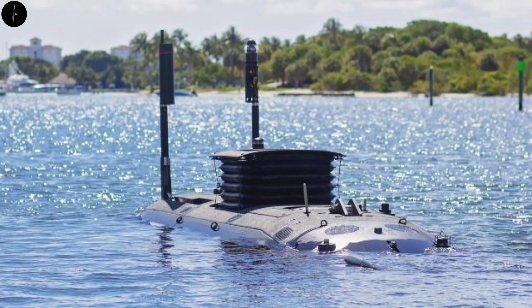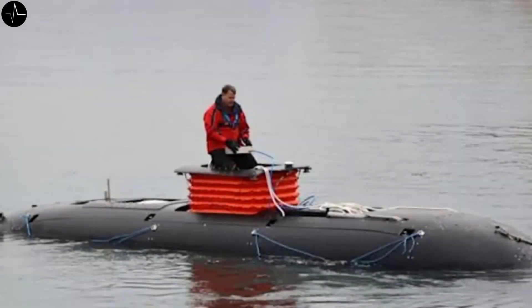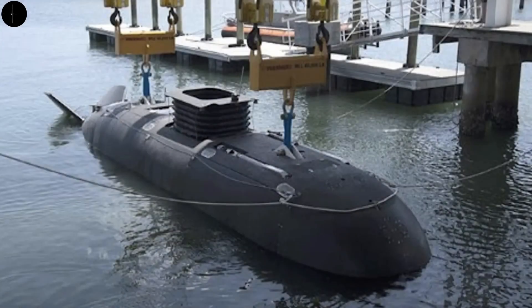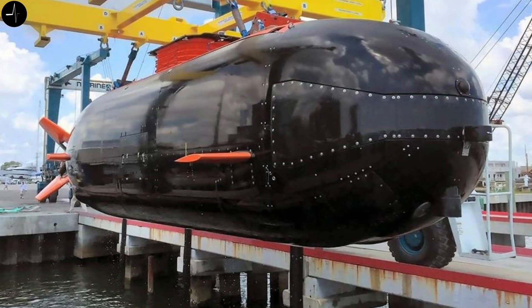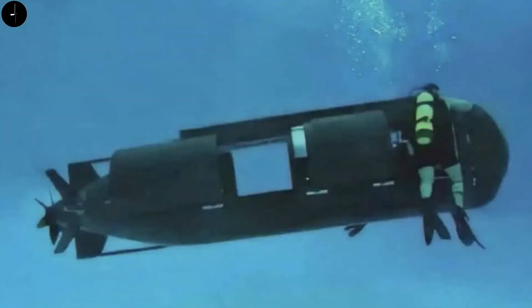Without the need for constant submersion. While the full specifications of the DCS are not disclosed, some information is available based on the S351. This mini submarine weighs 30 tons and has a length of 12 meters, capable of diving to a depth of up to 100 meters. It is equipped with a fully electric propulsion system and can achieve speeds of about 5 knots — approximately 10 kilometers per hour — for a distance of up to 122 kilometers.